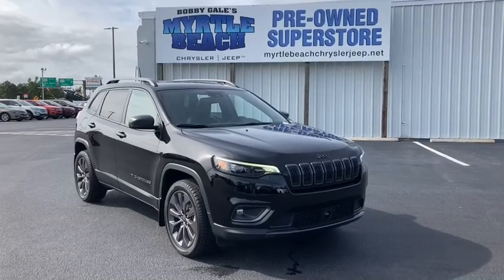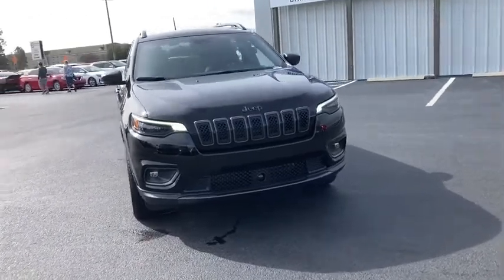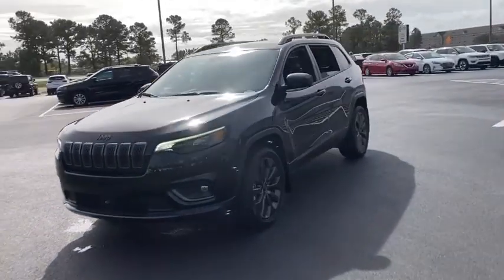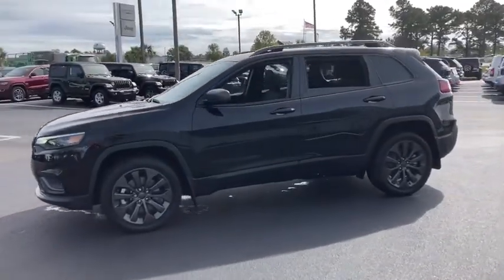Make a great choice today with the 2021 Jeep Cherokee. The Jeep Cherokee offers superior off-road capability, making it a fine choice for families who venture off-road or vacation in the mountains or other remote areas.